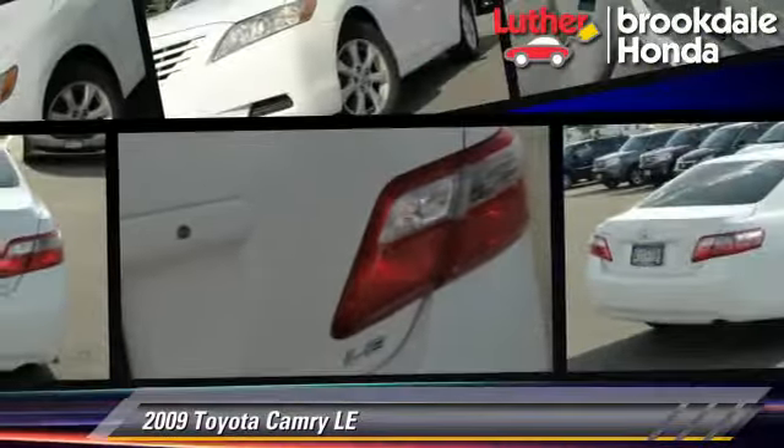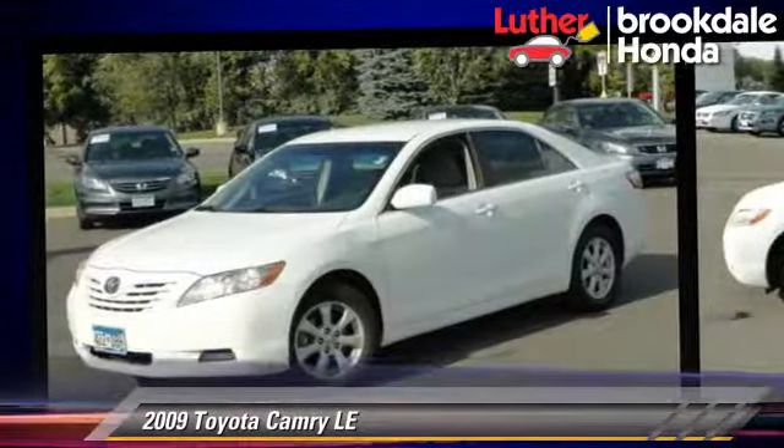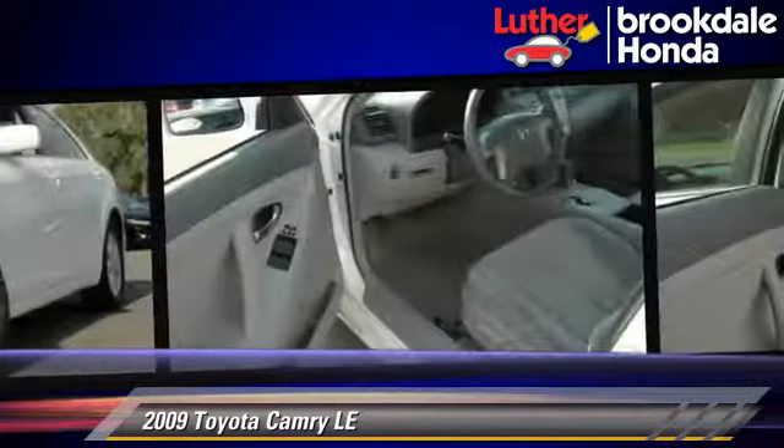The 2009 Toyota Camry LE, powered by a 2.4-liter four-cylinder engine with an automatic transmission. This vehicle, with fewer than 75,000 miles on the odometer, gets up to 31 miles per gallon.